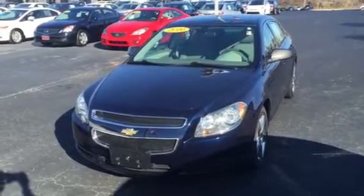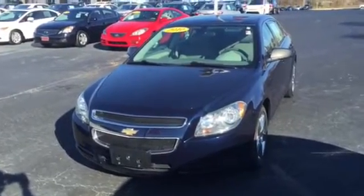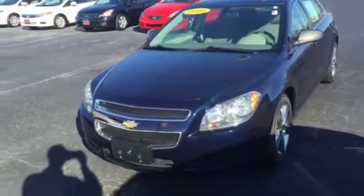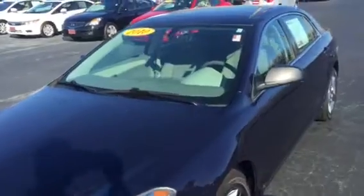Hi Jessica, good morning. This is Bobby Sabia here at LaGrange Toyota. I want to take a minute to introduce myself to you and walk you around our 2010 Chevy Malibu — a good-looking car in deep navy blue with a light ash gray interior.